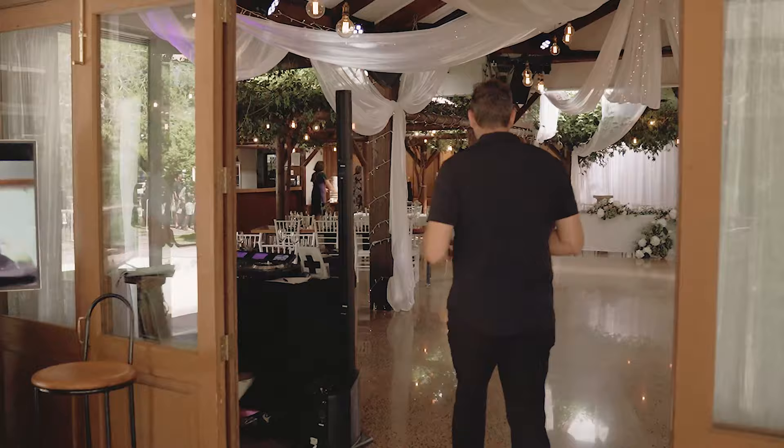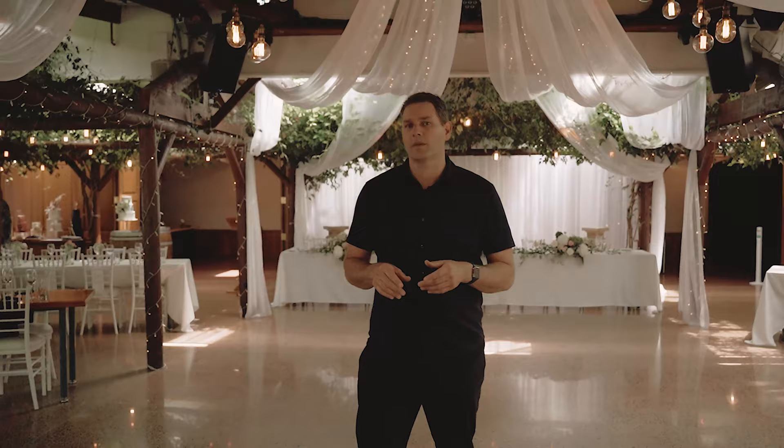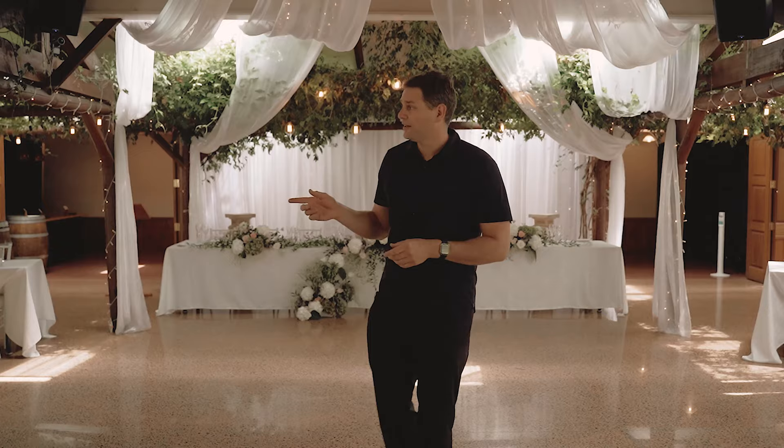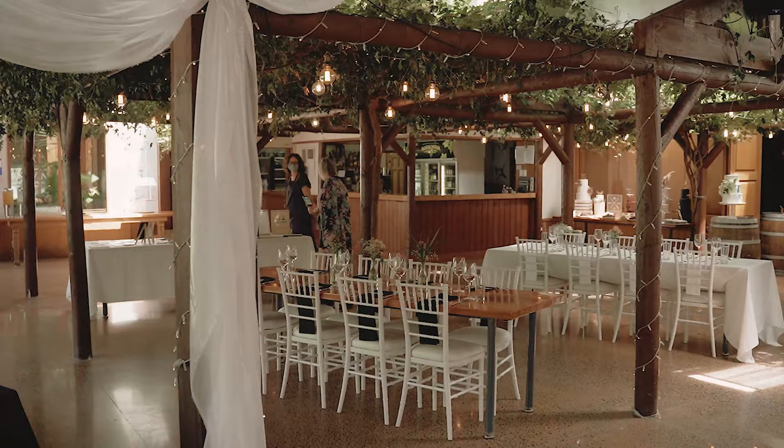A few other suppliers are here, but let's have a quick look inside the main space. We've set up just a sample of tables to give you an idea of what the place can look like. Things like the vintage lights, the greenery, and the fairy light curtain are all just part of our standard setup — I think it looks pretty nice at the moment.